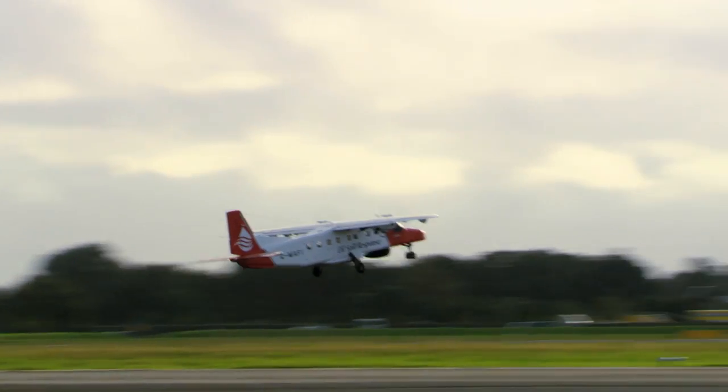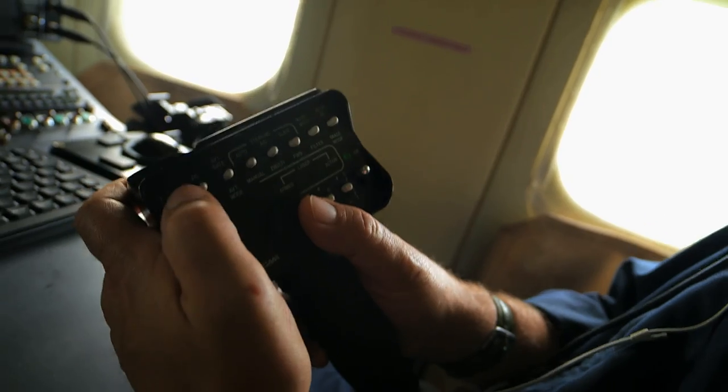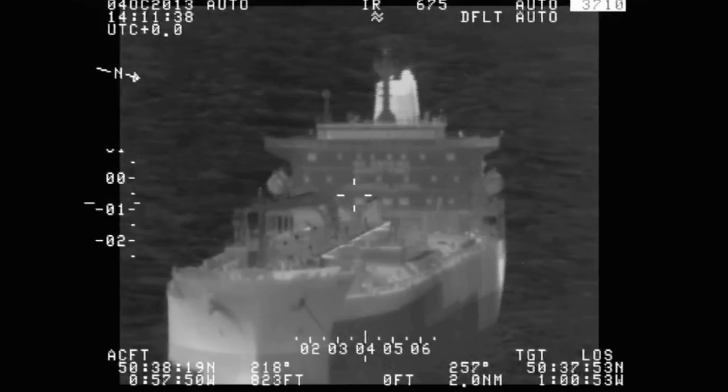The moment a spill is reported, it's important to assess the nature and scale of the problem, and very often the best way to do that is to get airborne. In this programme, we're going to be looking at aerial surveillance, how it can help us assess a situation and get the information we need to guide our response.